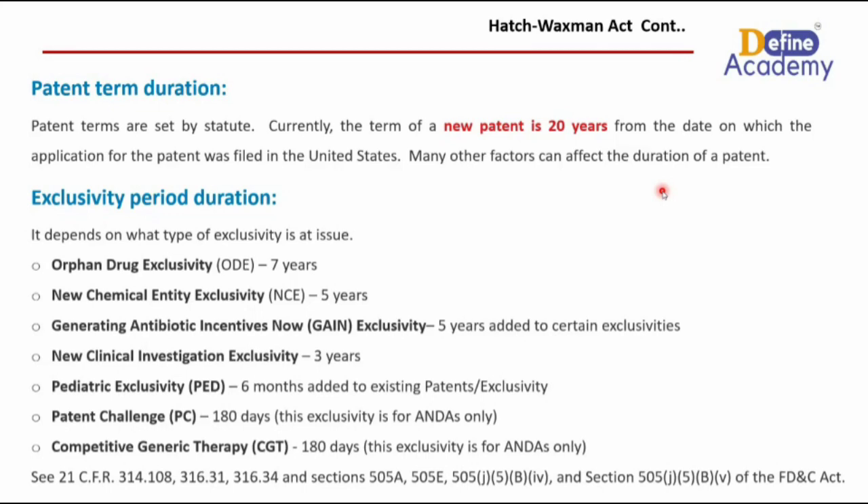The sixth is the patent challenge exclusivity, which remains in effect for 180 days and applies only to ANDA filers — not NDA orders, but purely generic ANDA orders. Within the context of the Hatch-Waxman Act, this provision applies specifically to generic drug manufacturers seeking approval to market a generic version of a brand name drug. It allows generic manufacturers to challenge the validity or enforceability of certain patents held by brand name manufacturers.